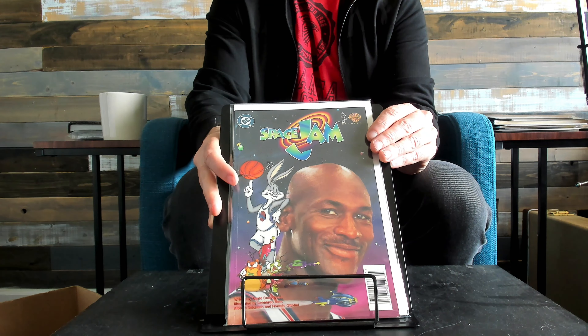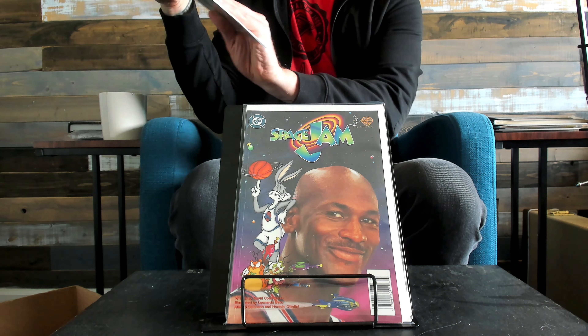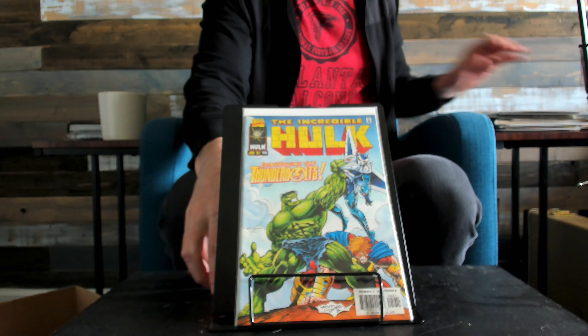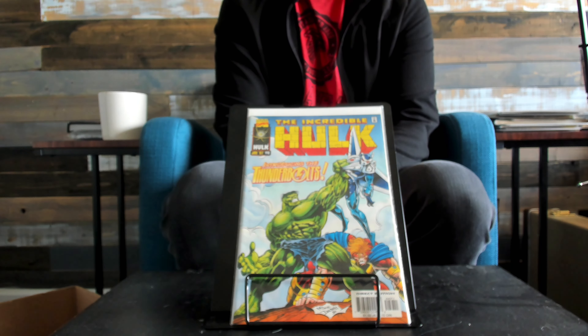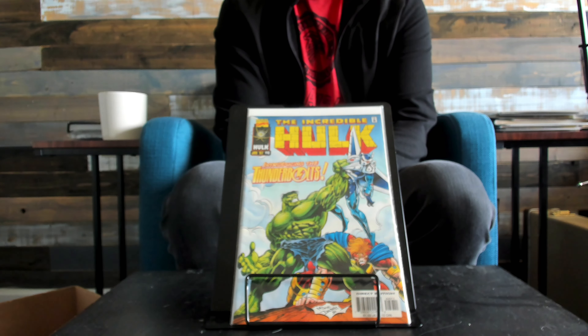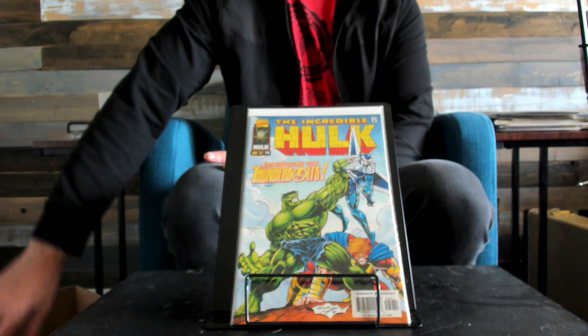Space Jam. This book is the first appearance of the Thunderbolts. It was interesting — this book was going up a lot with some speculation years ago and I bought a bunch. Then it softened. I don't know if the movie or TV show got canceled or something, but there's now all of a sudden some movement again and it's going up.